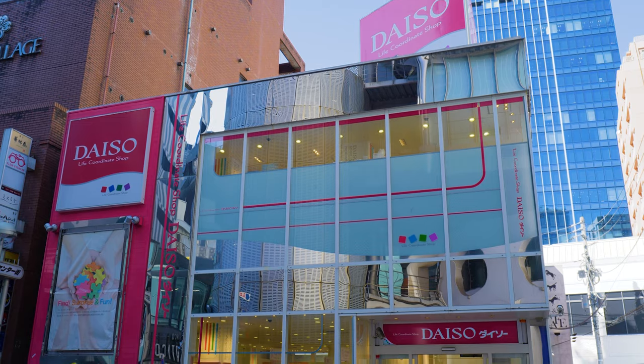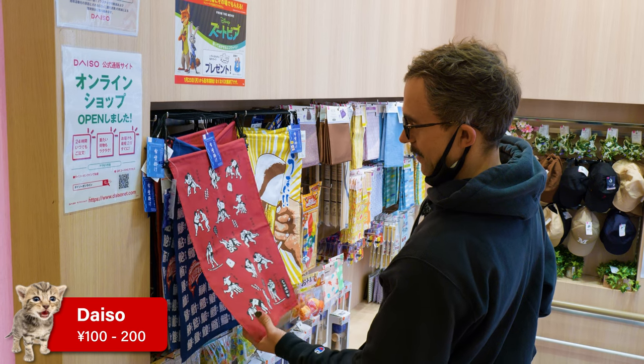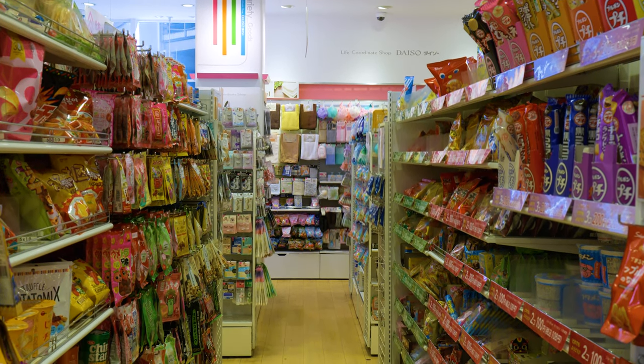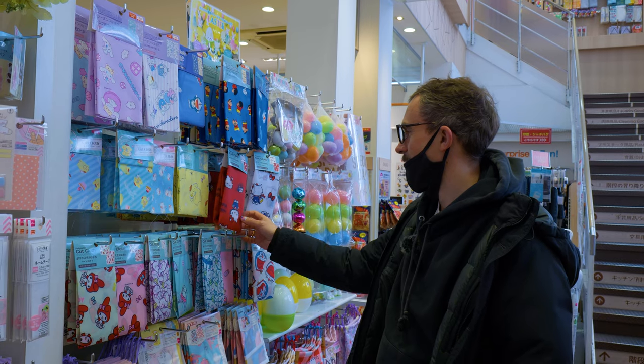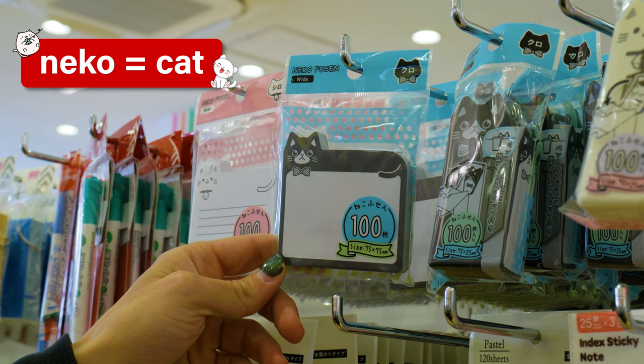First up we're starting with the cheapest of the cheap: Daiso. Typically everything is a hundred yen or two hundred yen, so it's a good place for character goods and cutesy stuff. It's got cosmetics, snacks, stationery. So if you want to get some Pokemon potato chips, a Hello Kitty handkerchief or a Neko notepad, Daiso is a great choice.